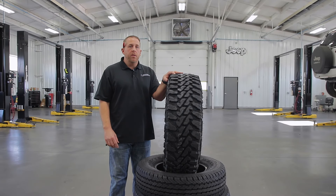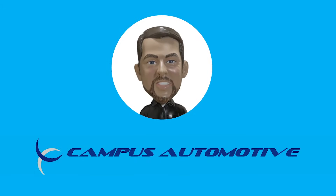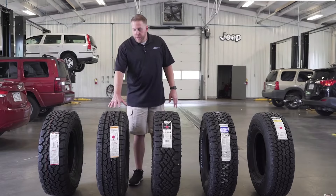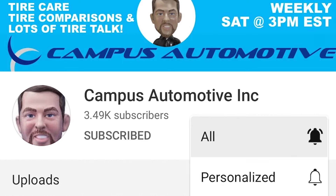Hi everybody, I'm Matt McMurray from Campus Automotive in Blacksburg, Virginia, and today we have the Yokohama Geolander MT-G003. If you're new to Campus Automotive, we do tire comparisons, tire reviews, and lots of tire talk. So subscribe and hit the bell to keep up.